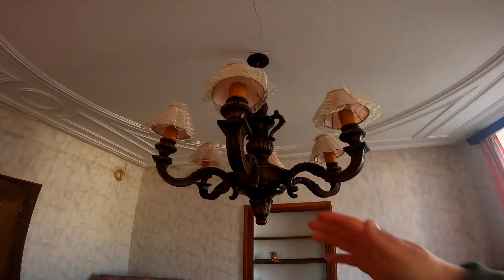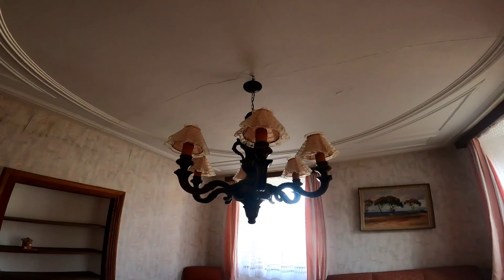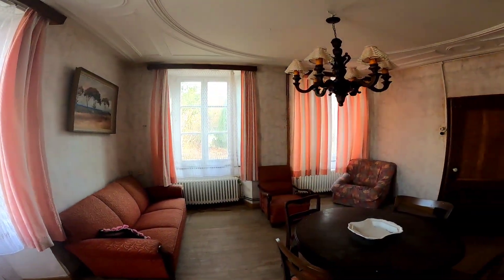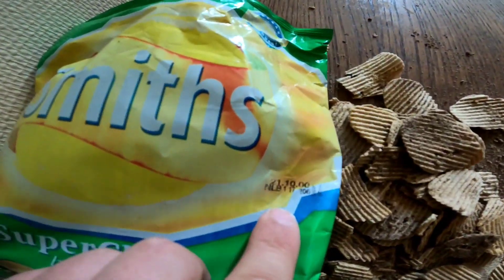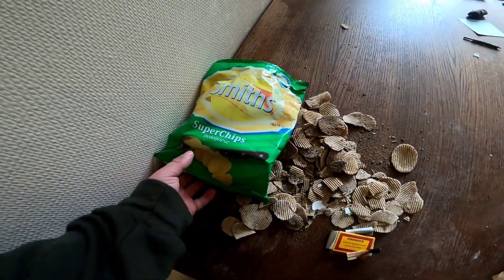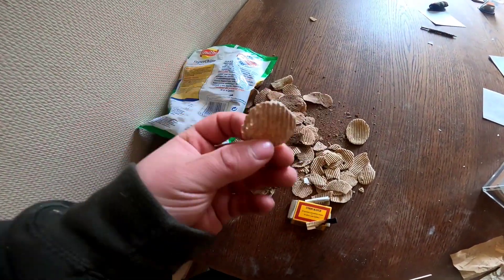Dann sehen wir hier noch den monströsen Kronleuchter. Wunderschön, einfach wunderschön. Dann sehen wir noch alte Chips, die seit 2000 abgelaufen sind. Also seit 22 Jahren liegen die sehr wahrscheinlich hier. Wollt ihr ein Stück?